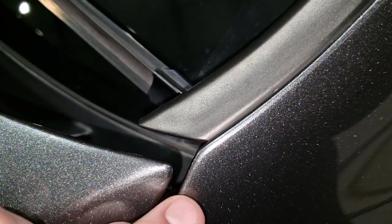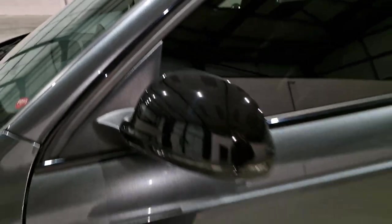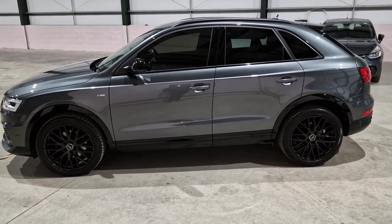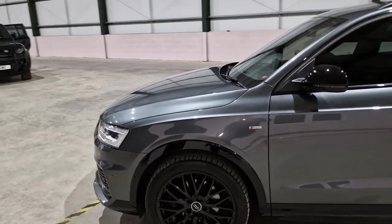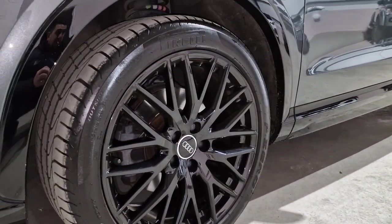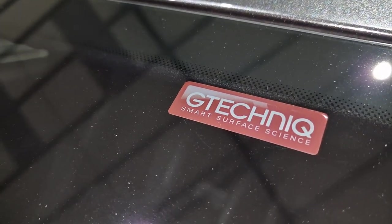The car has got PPF on the front end, the wings, and the A-pillars — what you would call a track pack in the game. The whole front end has been PPF'd, which is paint protection film; it stops it from getting stone chips, scratches, anything like that. You can tell the extent this customer went to to keep it in beautiful condition.